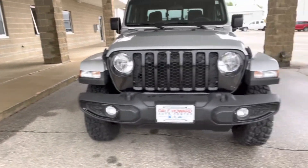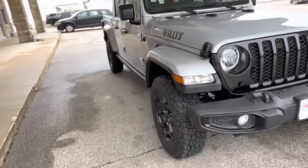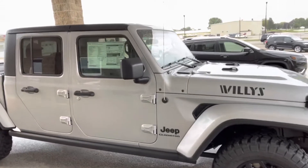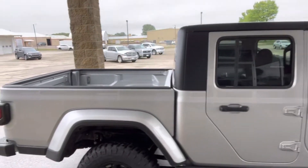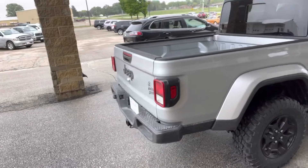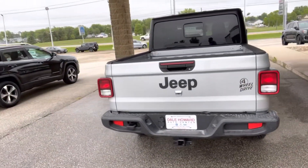They came out with this Willys Edition for 2021. This has the cold weather package, which gives you heated seats and the heated steering wheel. It has the three-piece freedom top, 32-inch wheels and tires — a super nice package — and of course four-wheel drive. This will pull up to 6,000 pounds with a 3.6 Pentastar motor.